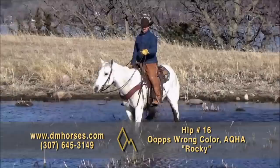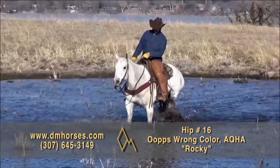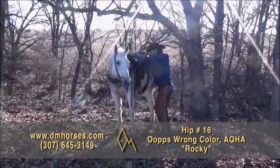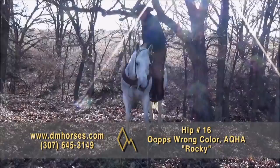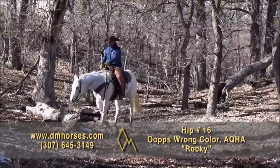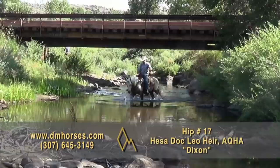Hip number 16 is a gorgeous gray horse who's nearly white — we call him Rocky. He's a 2007 model horse. He is a big, gentle, handsome fella. If you're looking for a big horse that'll carry anyone, Rocky is your guy. He is 15.2 hands, solid muscle. I've watched this horse move around and he moves easy. He is a laid-back fella who will do what you need him to do. They call him the Rolls Royce of horses because he's just cool to take down the trail and fun to ride. That's hip number 16, Rocky.